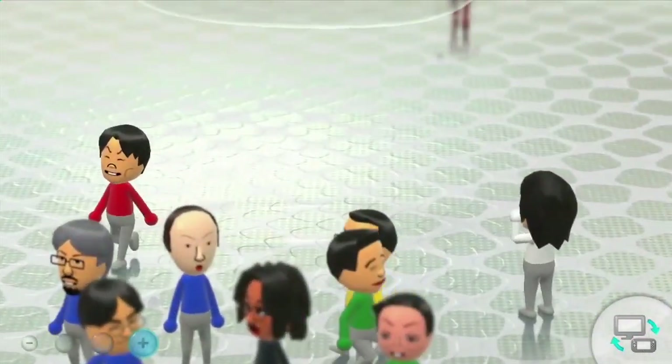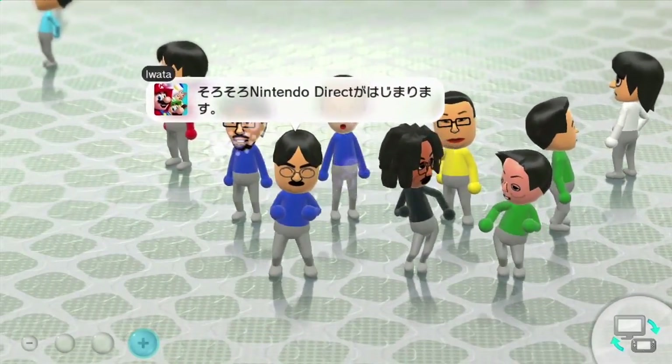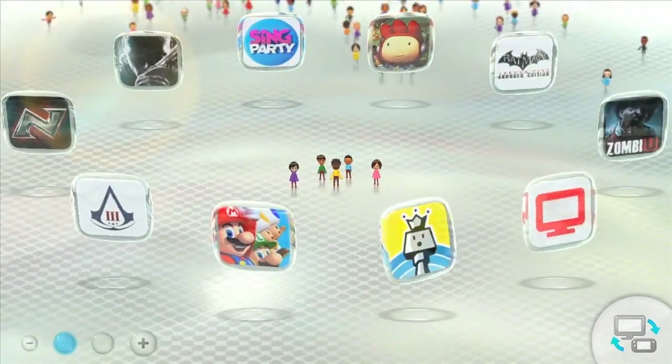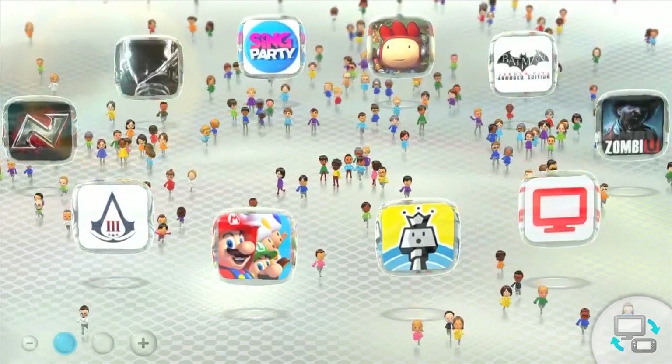It looks awesome. For those worried about trolls and spoilers, Nintendo will have an entire team moderating the plaza to keep the peace. In terms of spoilers, maybe players will have the ability to label their comments as spoilerific, and players can choose in the settings whether they want spoiler-containing comments to be displayed. This is still an assumption, but I'm guessing some feature like this will be included.